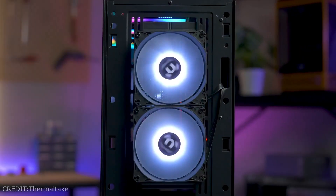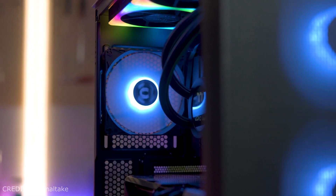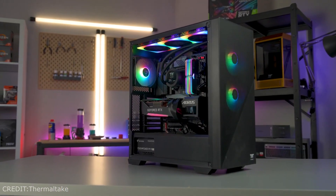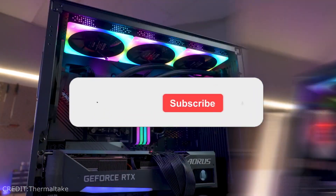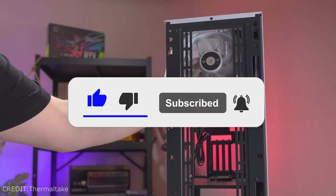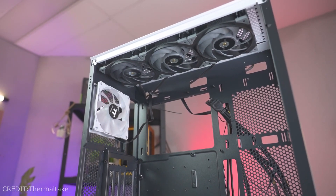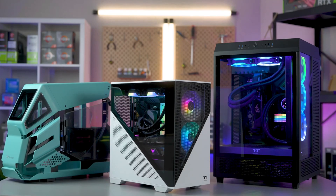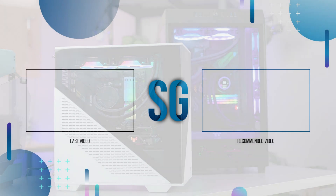If you have any questions about this PC build or any other build or prebuilt PC, let me know in the comments — I try to reply to every single comment as soon as possible. If you found this helpful, please leave a like and subscribe to support the channel. Most importantly, hit the bell so you get notified when I upload new PC builds and prebuilt PC deals. Thank you for the support and I'll see you in the next one.